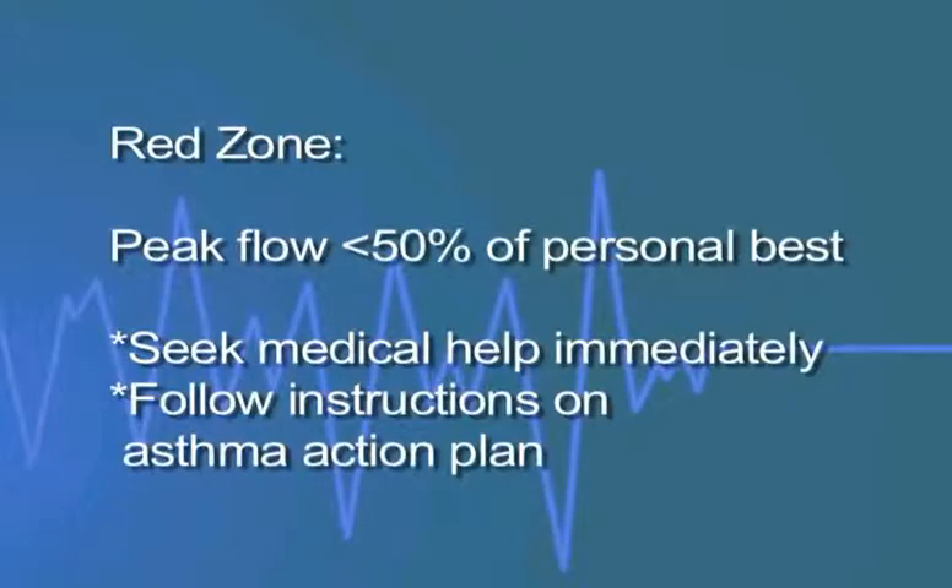If your peak flow is less than 50 percent compared to your personal best, you are in the red zone. You're likely having a bad asthma attack or experiencing shortness of breath, wheezing, or coughing.